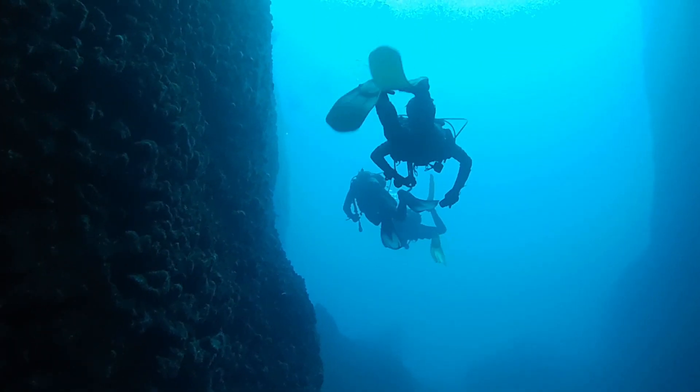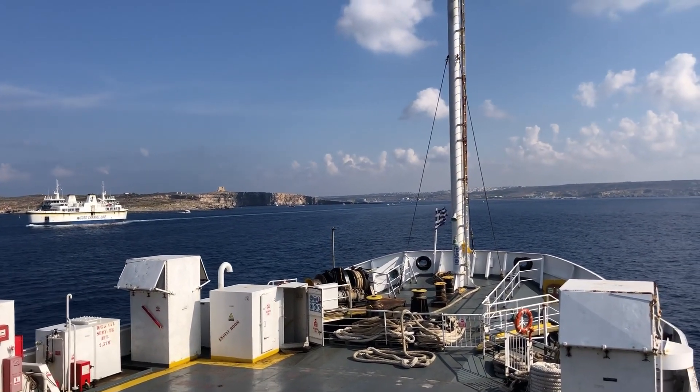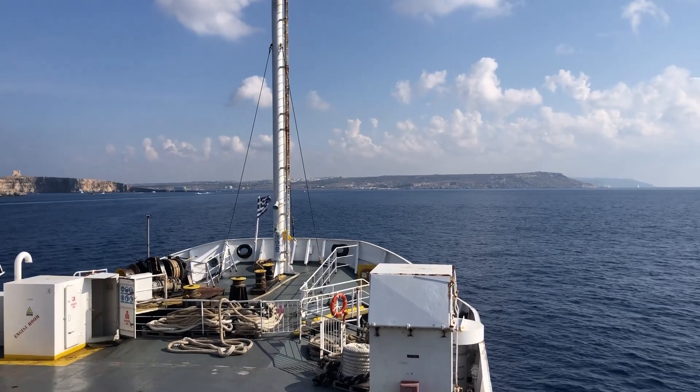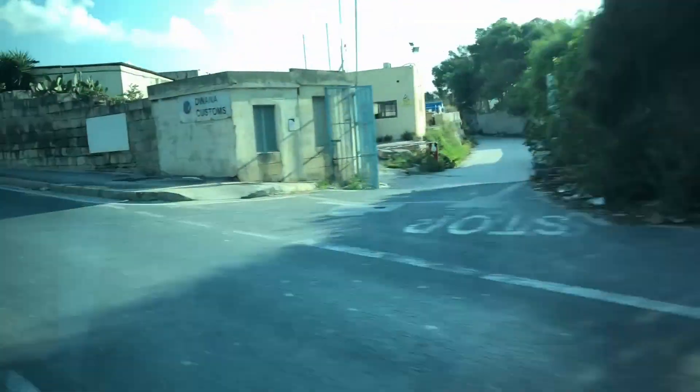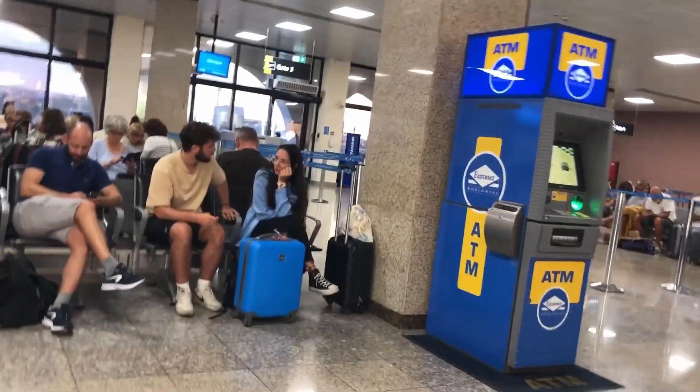After a week of scuba diving and exploring the beautiful island of Gozo, the day to return home arrived. First by ferry to Malta, then by car to the airport, and then by plane to Treviso. Now here in the Malta airport departures hall waiting for our flight.